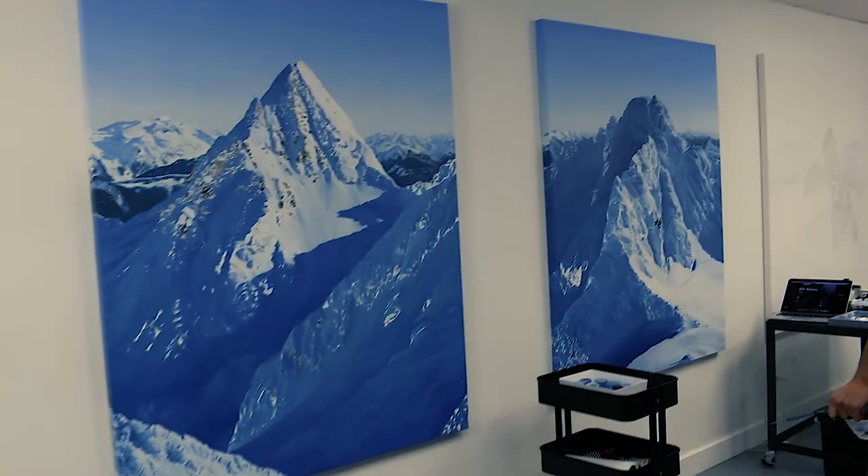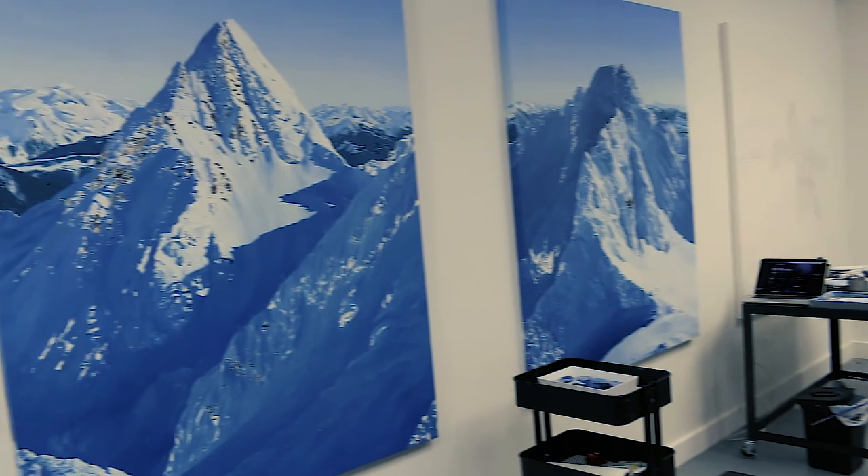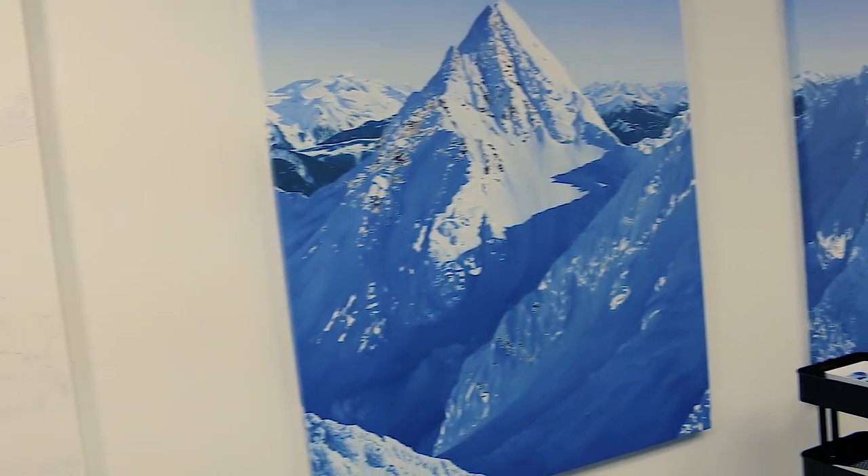He comes from three generations of Austrian landscape painters — his grandfather, father, and himself have been painting their entire lives. Now he's focused on the Pacific Northwest, painting landscapes all around this region and a little bit of the US.